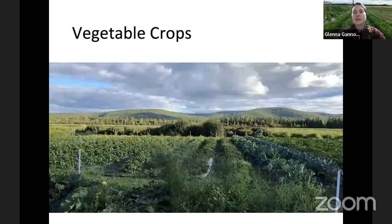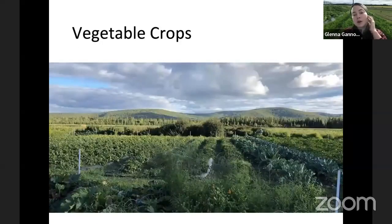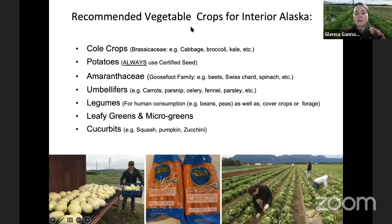Moving into vegetable crops — I've been directing the variety trials for about five years now, although the variety trials here at the Agriculture and Forestry Experiment Station have been ongoing for over 100 years. Vegetable crops that do well for interior Alaska include cole crops or brassicas — cabbage, broccoli, kale, cauliflower — which are quite cool-soil-hardy and most are not particularly sensitive to our long photo periods.